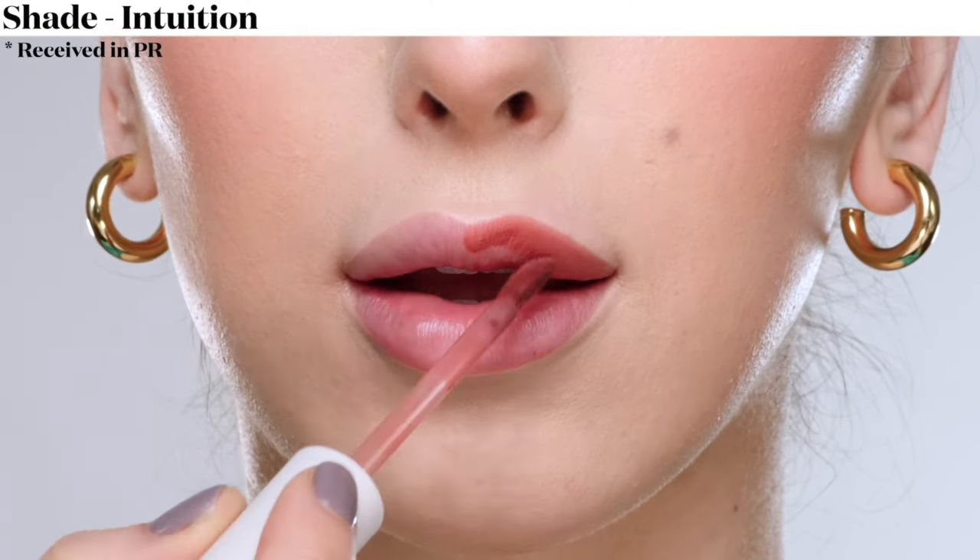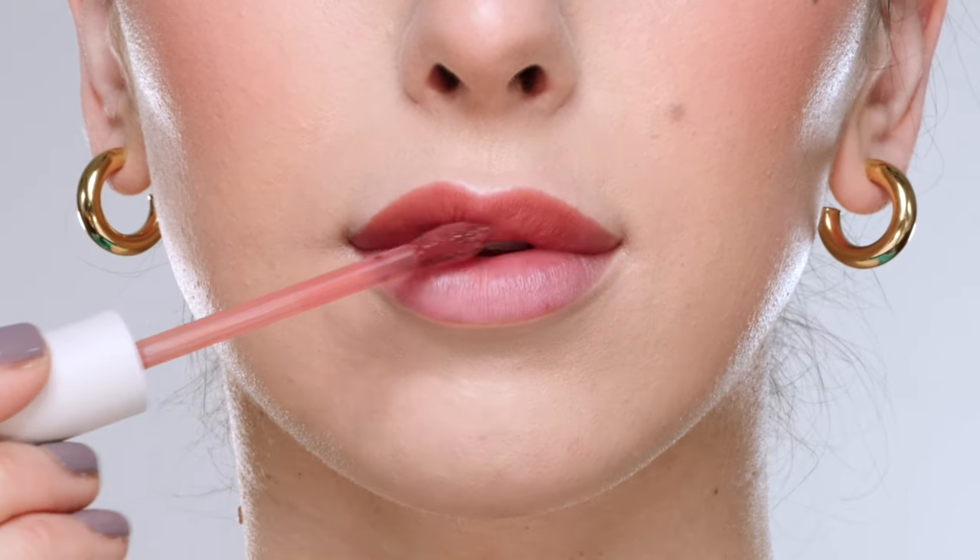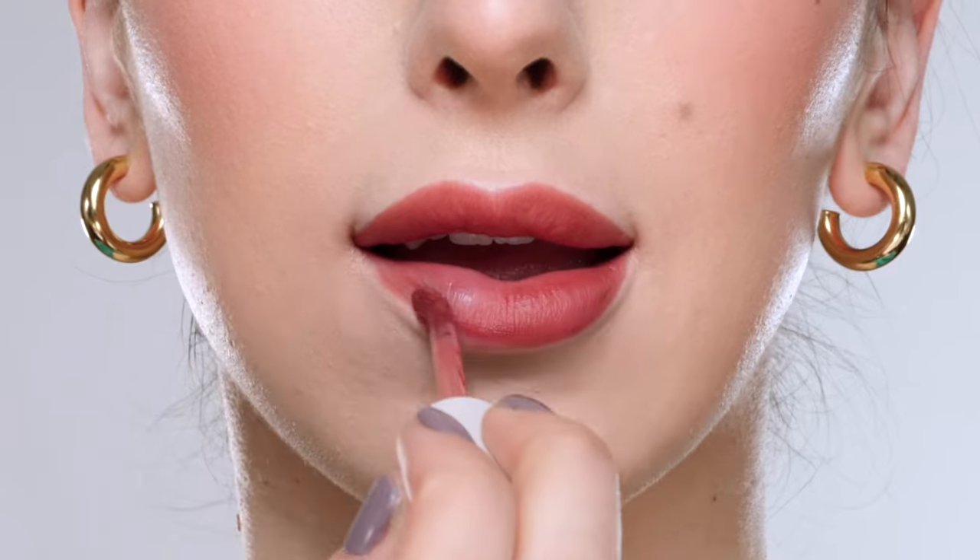Up next for shade 4, this is the color Intuition, which is described as a soft plum. The finish on these has a soft matte finish — very comfy on the lips without looking drying.